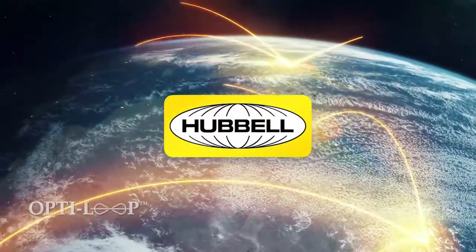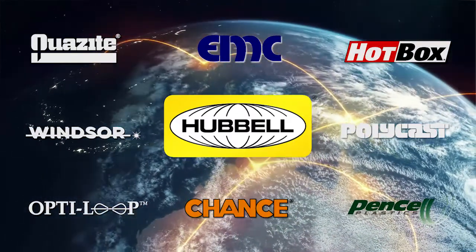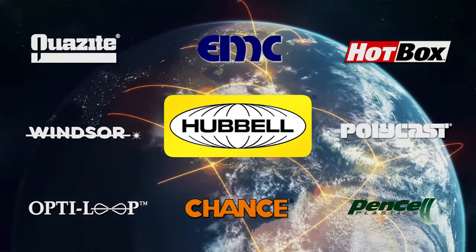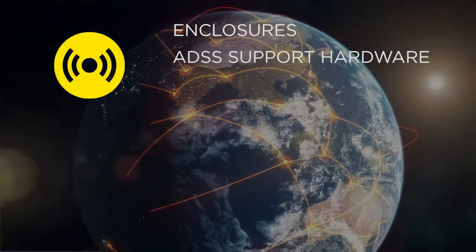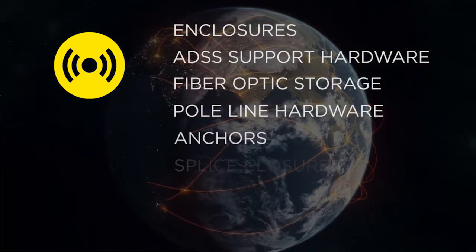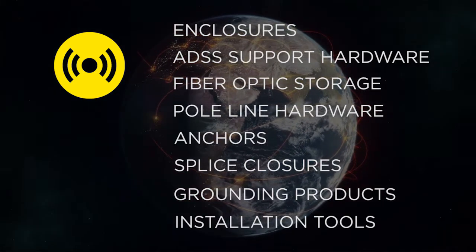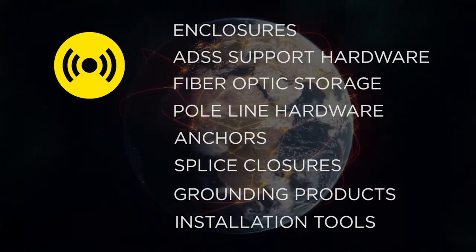Hubble Power Systems is a global manufacturer and supplier of products that support communication projects, construction and maintenance. Our broad line of communications infrastructure products including enclosures, ADSS support hardware, fiber optic storage, pole line hardware, anchors, splice closures, grounding products and installation tools protect vital components found in all OSP networks, whether aerial or underground.